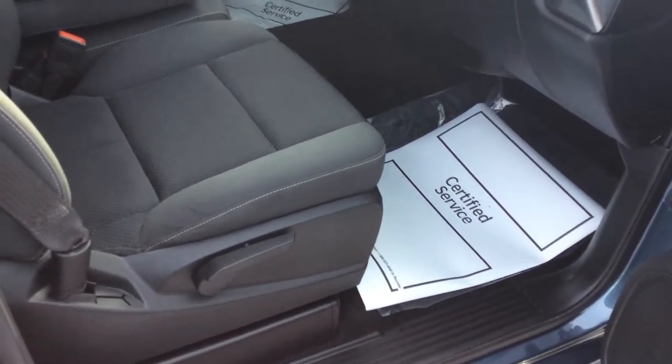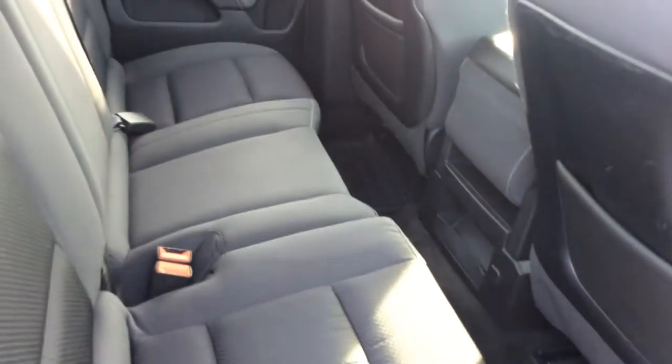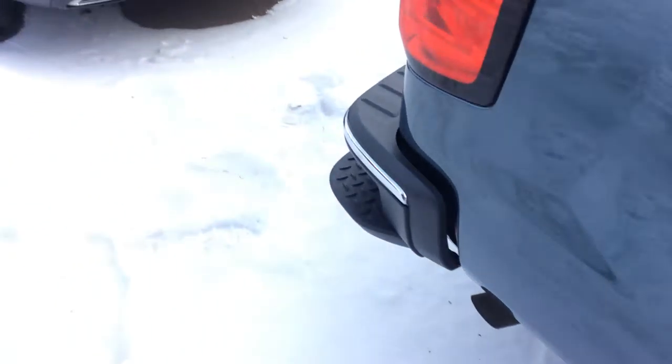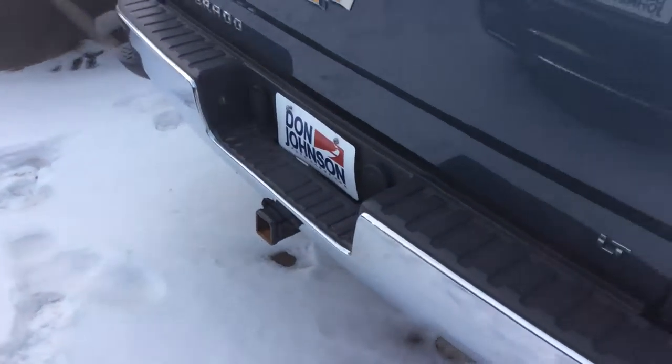You've got lots of legroom on this vehicle as well. Taking a look at the back seat — this is a double cab so you're going to have quite a bit of room. You do have the rubber floor mats, and these seats do lift up, actually providing you a bit more room if you want to store some stuff in here.